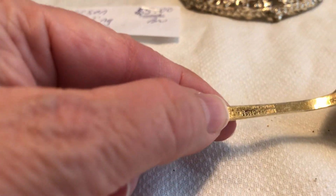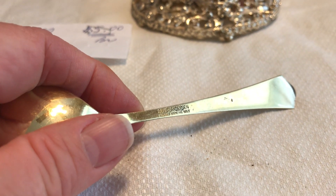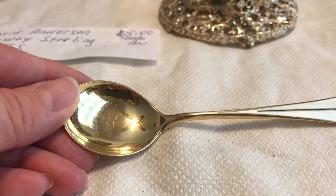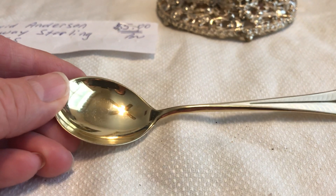At a garage sale I got this pretty enameled spoon. It says David Andersen Norway sterling 925 — I bought that for five dollars, along with some stamps. She had cut them off envelopes, so I got a forever stamp for 25 cents, which is okay.